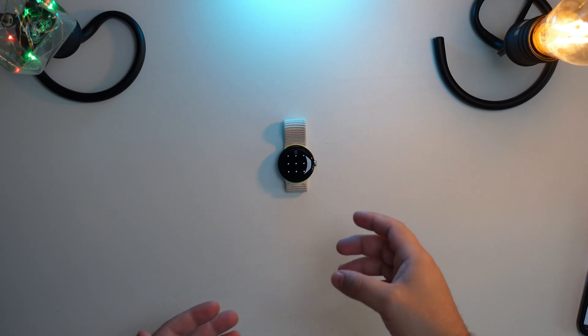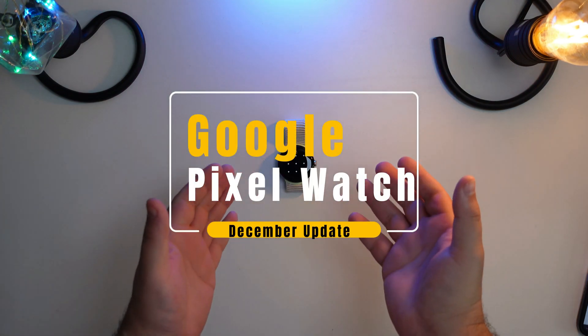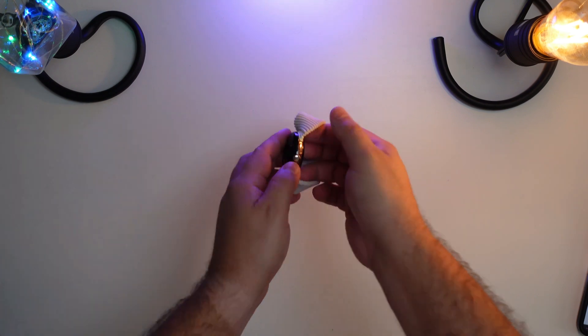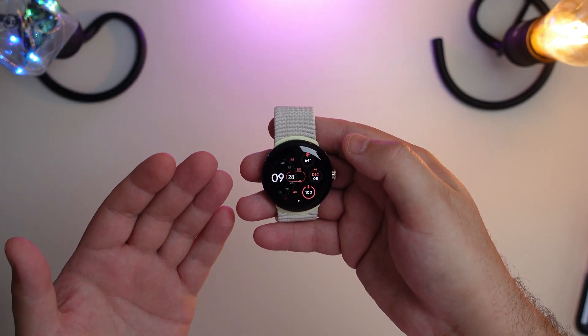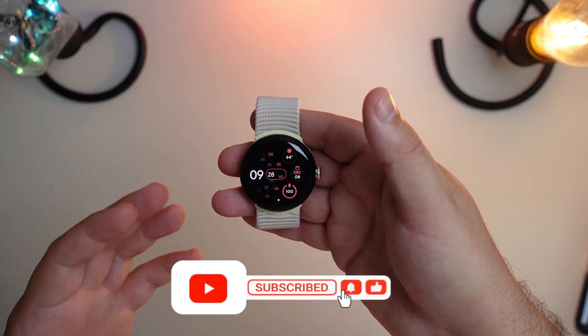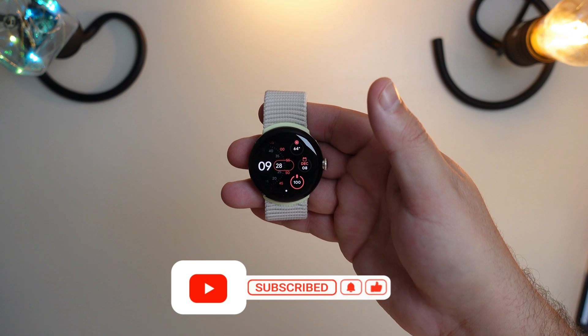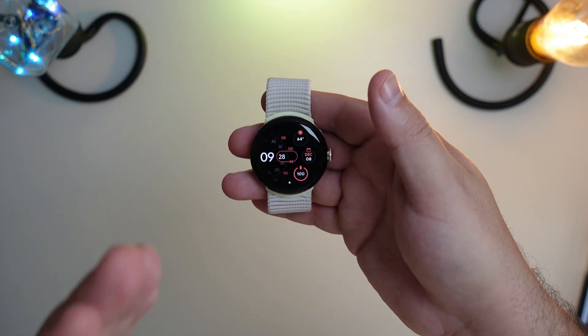Welcome back to Phones and Drones. Google has pushed out the first update for the Pixel Watch, and a lot of people are upset that it's not being dropped at the same time for everybody. In traditional Google fashion, it's being rolled out in waves, but we have a trick to show you today on how to force your watch to pull in that update.